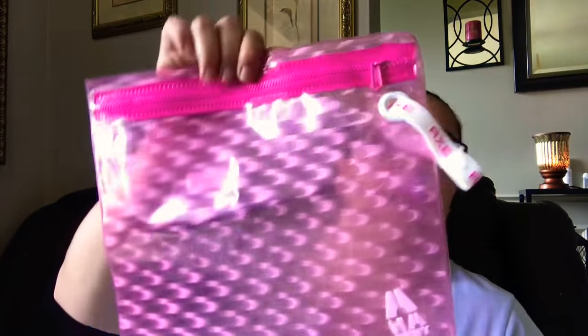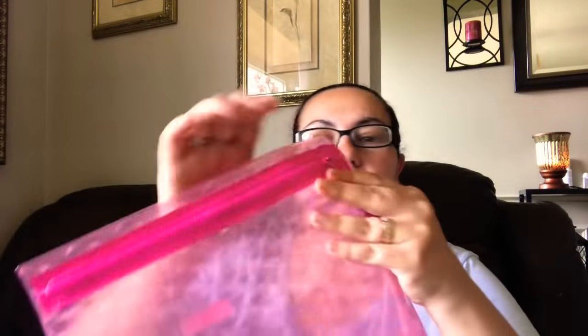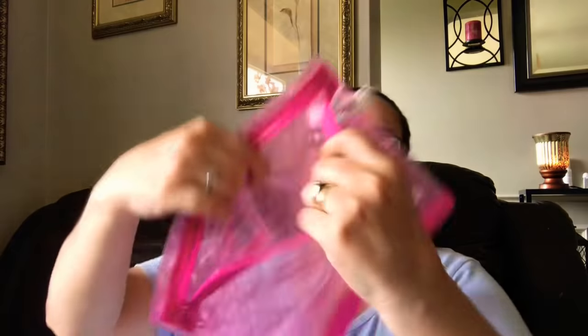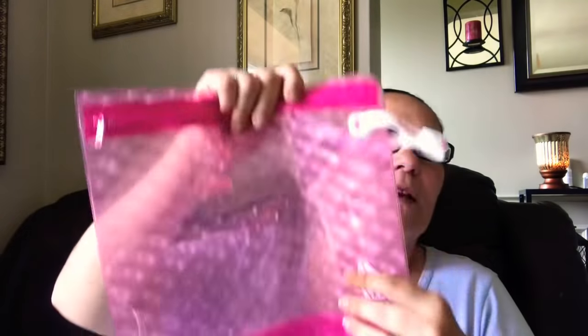They also had this tote bag — it's by the AX brand, looks like that in pink. It seems like it would be waterproof, and it's a good size. When you open it, you know it's a good size. I got this for when I travel — you can put anything in here. It's a very pretty, nice tote bag.